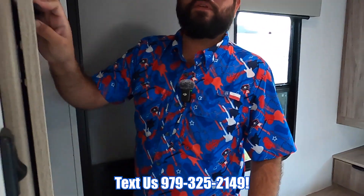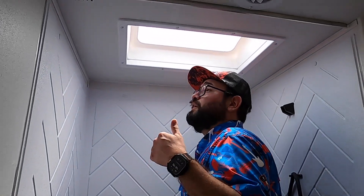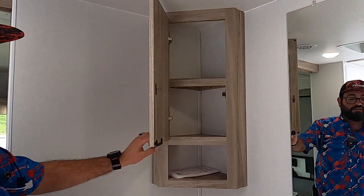Over here in the bathroom we have a great size shower with a skylight for additional headroom. We do have the full tub surround with super textured panel board for moisture resistance, plenty of room to change in here, storage off to the side, and a built-in mirror as well.